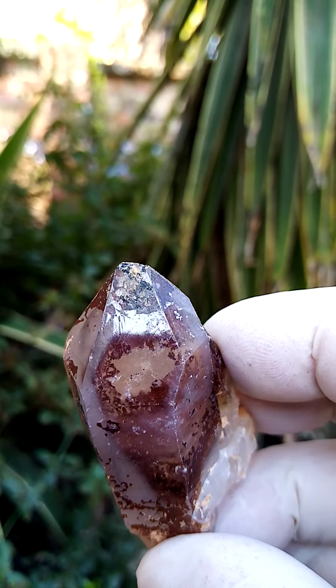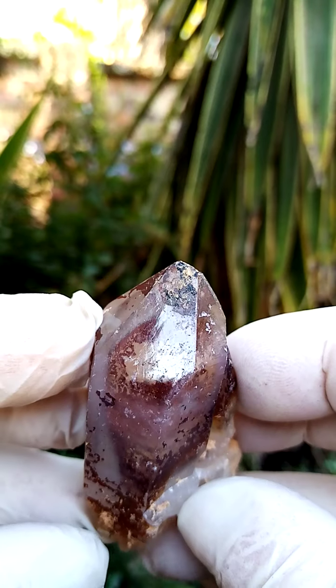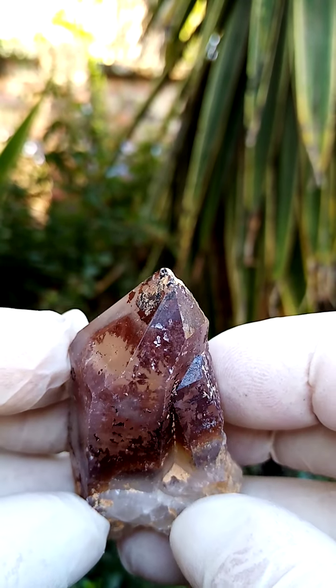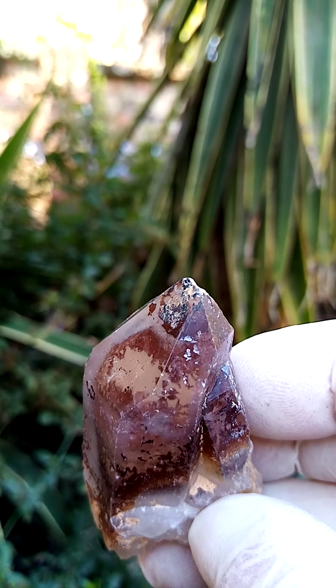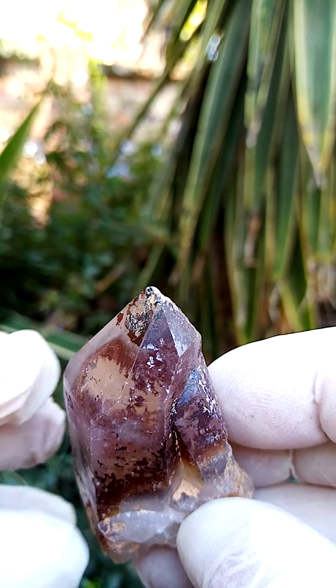There seems to be a mild undertone of amethyst in here too. So a very interesting piece from the General Orange River Region, Northern Cape of South Africa — exactly where you can never be sure. The guys never tell you exactly where they are digging. Of course they want to sell it to you; they don't want you to go dig yourself.